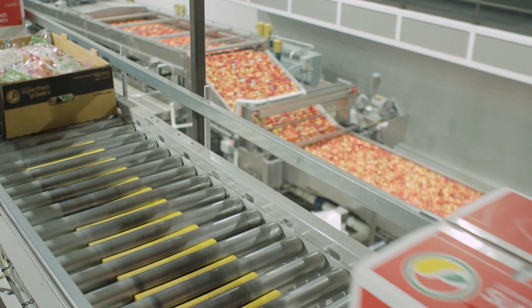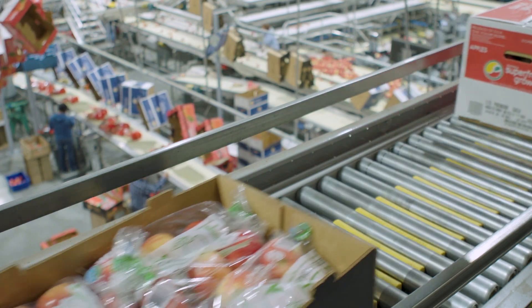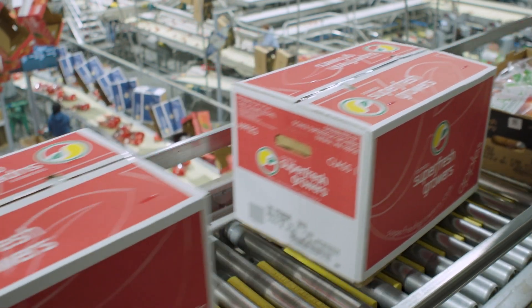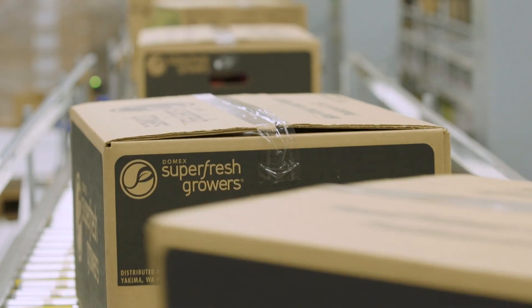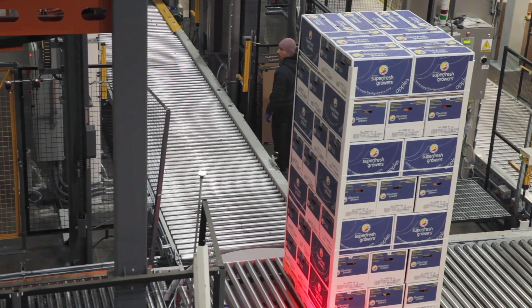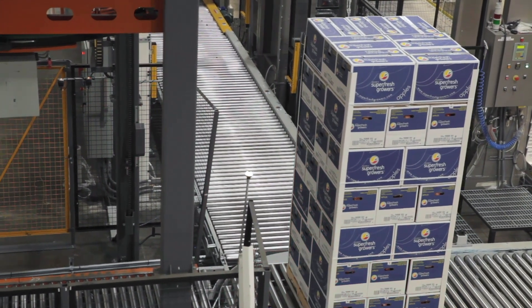I believe in first appearances. I think that if a box doesn't look right, then something must be wrong with the fruit. If the pallet doesn't look right, that's a problem. I think we got more uniformity through the entire system because it allowed us to have uniformity for every pallet — every pallet looks the same.